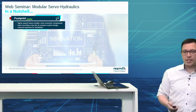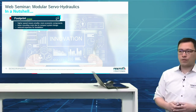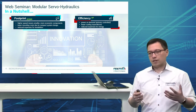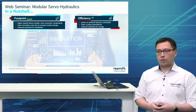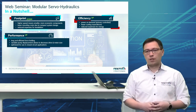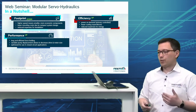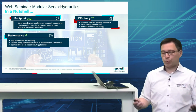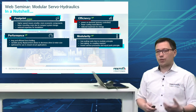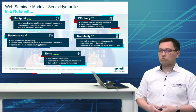Now let's recap what we can achieve. Footprint: higher speeds mean smaller, more economic components — we can run at higher speeds than traditional 1500 rpm, with lower mounting costs and reduced expenses for installation. Efficiency: by employing a variable displacement unit for displacement control, we have power on demand — like the car analogy, driving and braking and recuperating energy. Performance: long and efficient force holding is possible; the variable pump displacement leads to a decrease of drive and motor size. The SHP 4V is optimized for use in closed-circuit applications. Modularity: easy to install. Noise: reduced acoustic footprint, lowering costs for noise countermeasures.